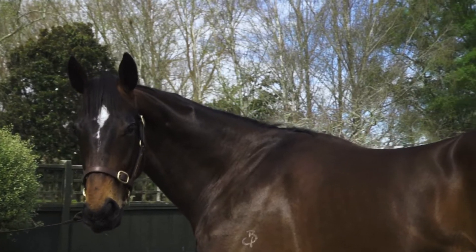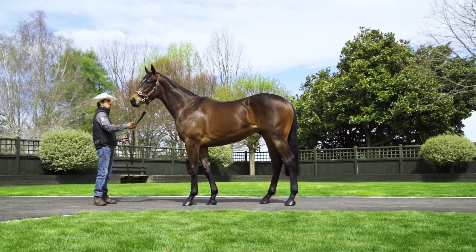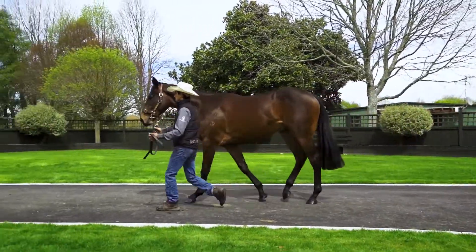This is her first foal and he's turned out a real good type. We've saved him for this sale just because it's a sale we do prefer to go to, and he needed a little bit of time too. He's quite a big strong horse that we're excited about.